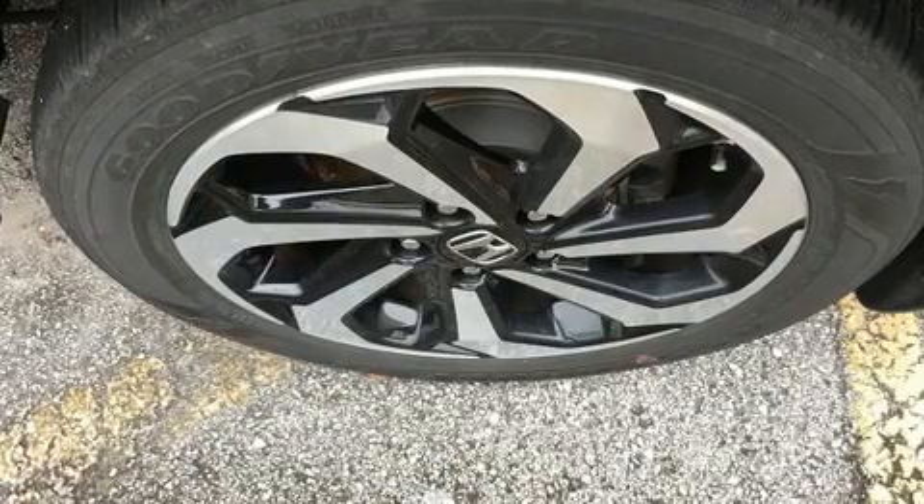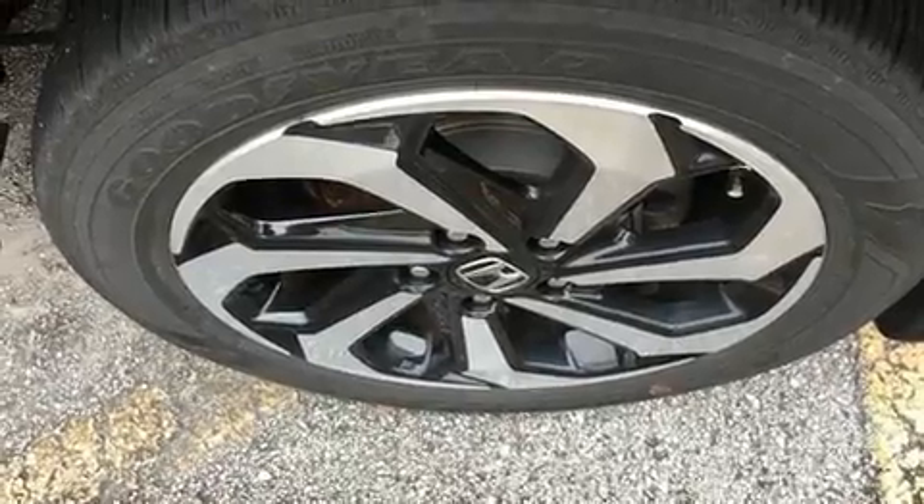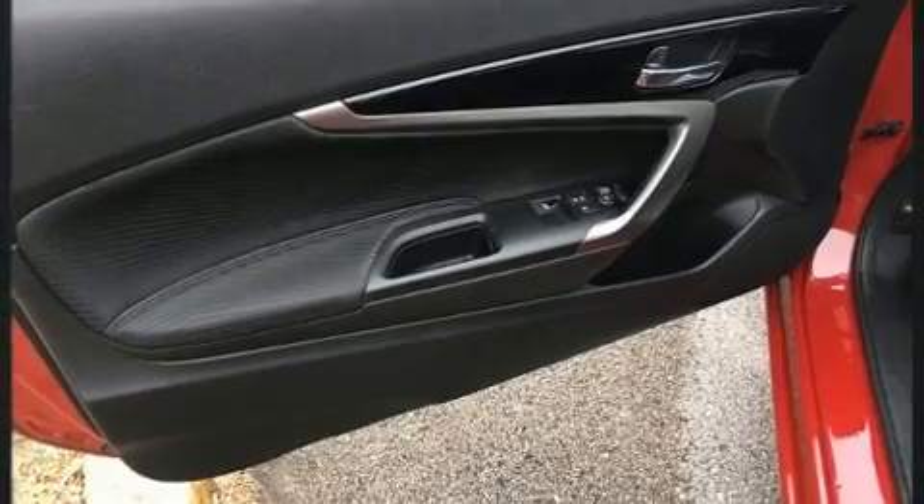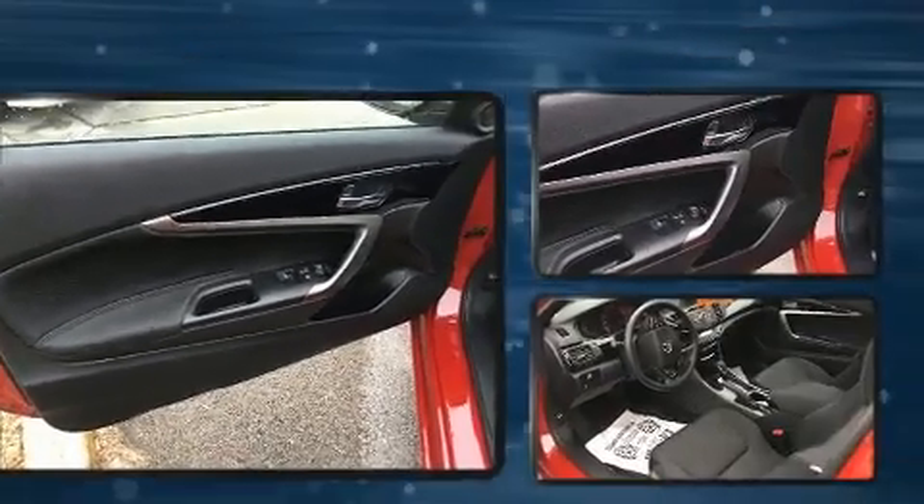It's equipped with tons of terrific amenities but it won't break your budget, such as remote keyless entry, one-touch window functionality, a trip computer, and air conditioning.